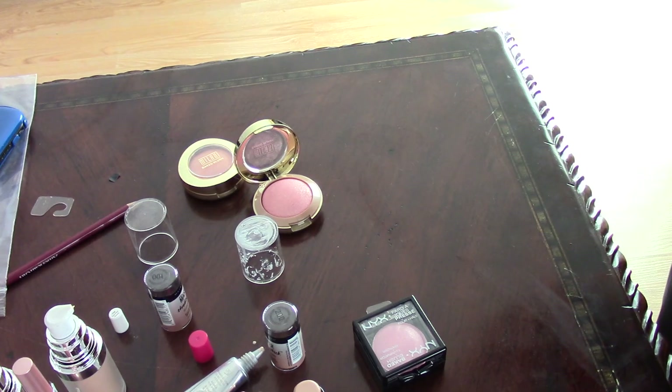This one is from Wet n Wild — the Mega Glow Multi Stick in Carnation Anthem. I personally find it a disappointment. It's very, very strong and it's more like a cream eyeshadow or a solid eyeshadow than an actual highlighter.